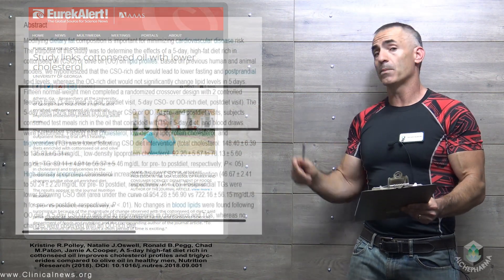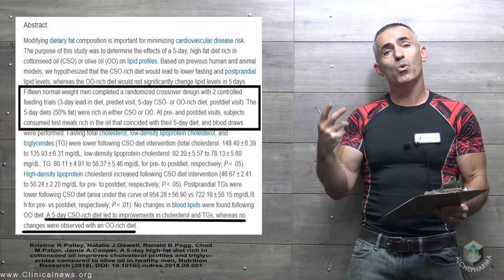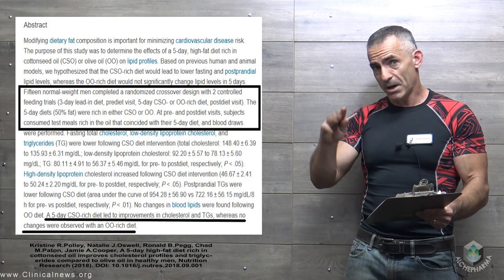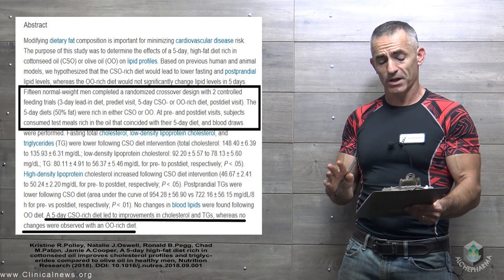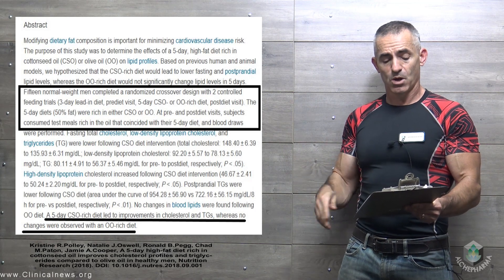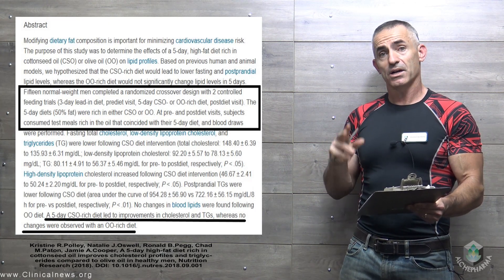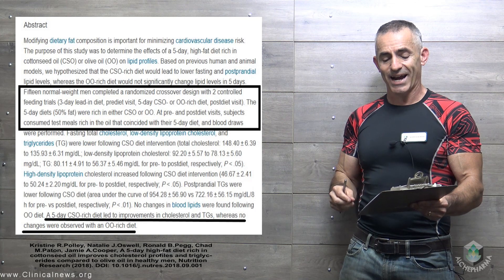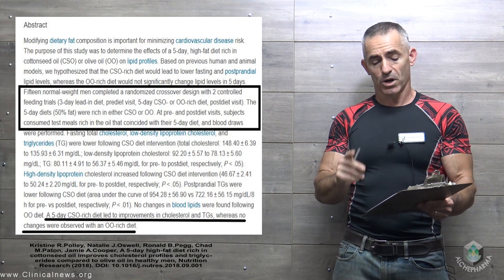We're now going to break to the abstract itself. The diet is only alluded to in regard to fat content; as more information or the full study is released, I'll provide that in the comments below. Fifteen normal-weight men completed a randomized controlled design with two controlled feeding trials: a three-day lead-in diet, a pre-diet visit, a five-day cottonseed oil (CSO) or olive oil (OO) rich diet at 50% fat, and a post-diet visit. The five-day CSO-rich diet led to improvements in cholesterol and triglycerides, whereas no changes were observed on the olive oil-rich diet.